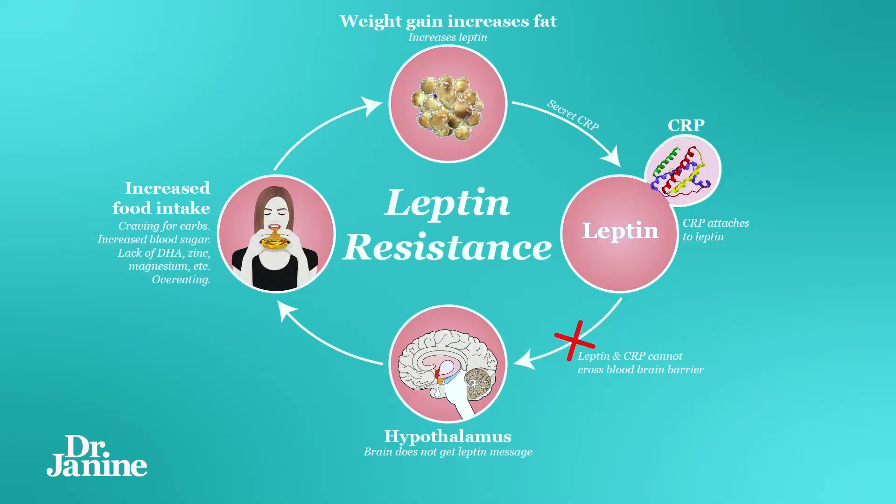Number six is leptin resistance in the liver in particular. You can check out my other videos if you're unfamiliar with leptin resistance. But when you have leptin resistance in the liver, you can't make that active 1,25 form of your vitamin D, meaning that you may have an overall low vitamin D status.